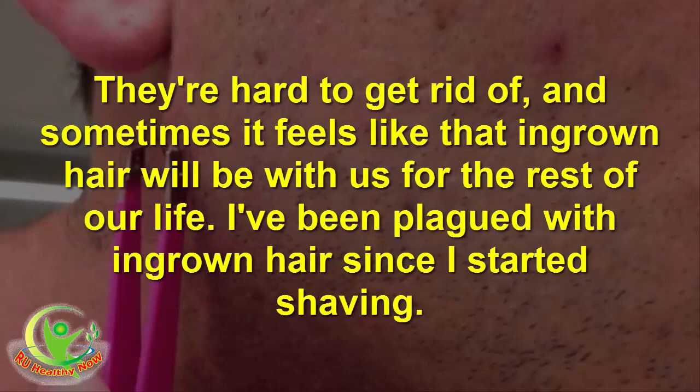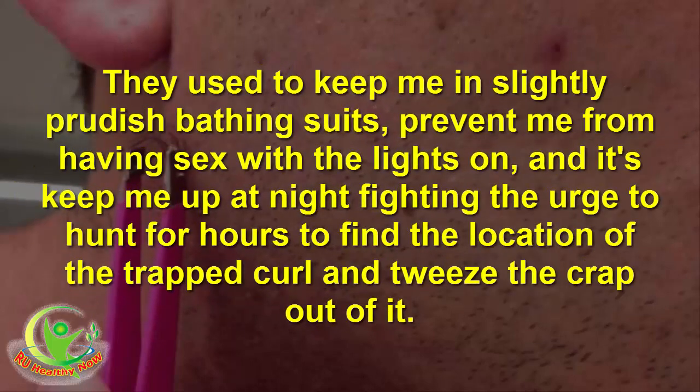They're hard to get rid of, and sometimes it feels like that ingrown hair will be with us for the rest of our life. I've been plagued with ingrown hair since I started shaving. They used to keep me in slightly prudish bathing suits, prevent me from having sex with the lights on, and keep me up at night fighting the urge to hunt for hours to find the location of the trapped curl and tweeze the crap out of it.